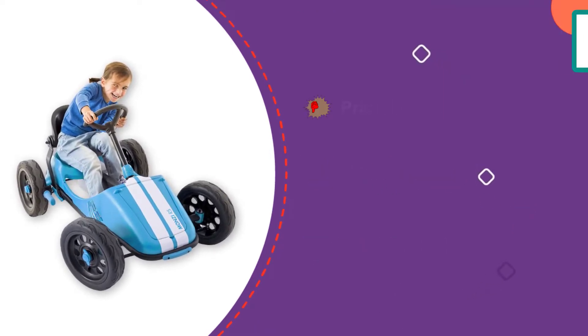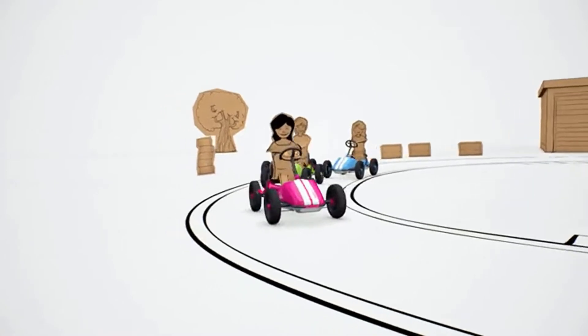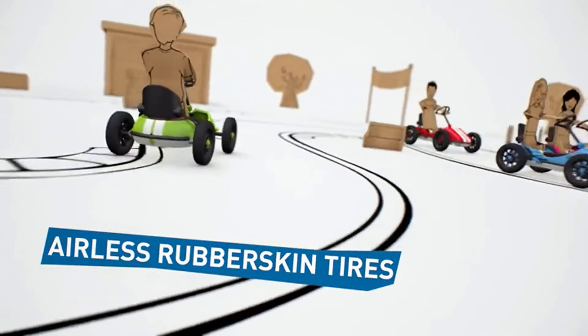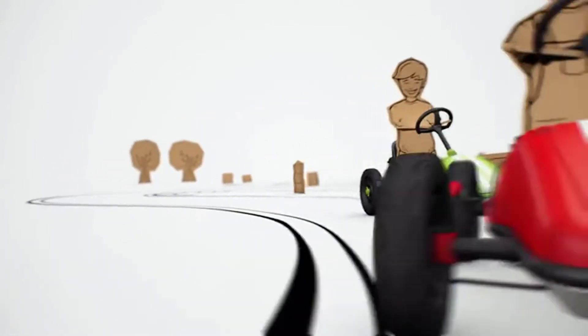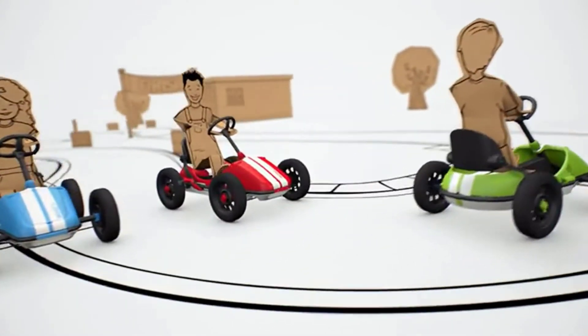The Monzi RS features 12-inch no-puncture rubber skin wheels that are grippy and won't go flat. One of the best things about this go-kart is that it's foldable for storage — the backrest folds down and the steering wheel is removable. It also comes with a wall mount so you can hang it in the garage. Each go-kart has a two-year warranty, and if you register it online, it is extended an additional three years.